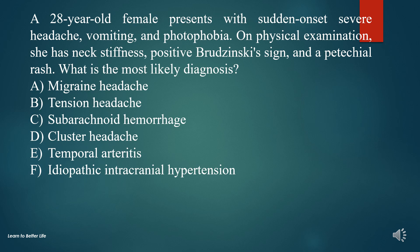A. Migraine headache. B. Tension headache. C. Subarachnoid hemorrhage. D. Cluster headache. E. Temporal arteritis. F. Idiopathic intracranial hypertension.